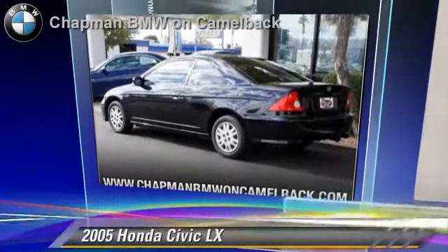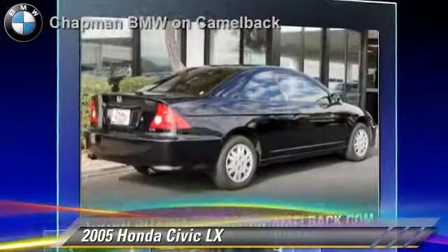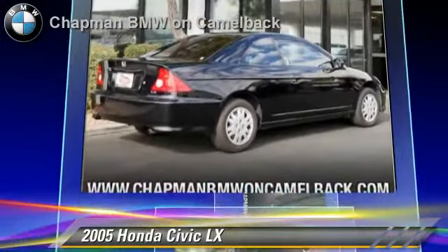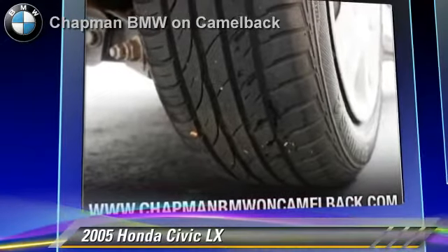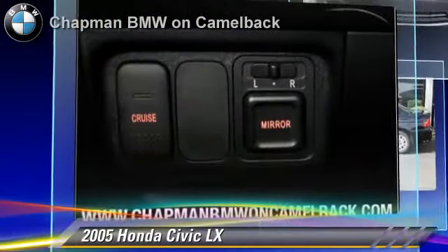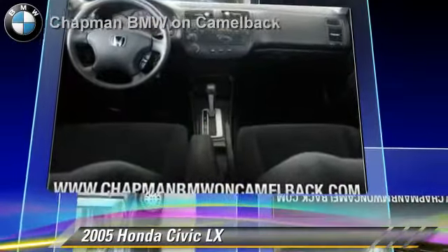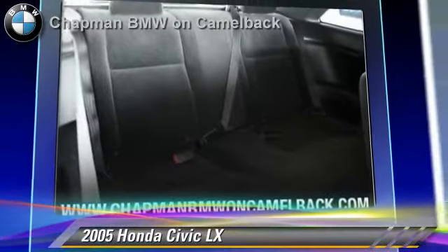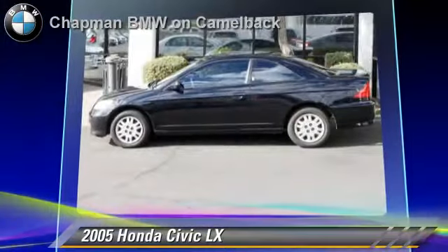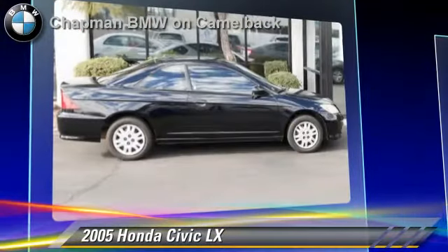The 2005 Honda Civic LX, powered by a 1.7-liter 4-cylinder engine. With an automatic transmission, this vehicle gets up to 34 miles per gallon. This Honda features power steering, power windows, and power door locks. Comfort and convenience features include a CD player, air conditioning, and cruise control. Give us a call to schedule your test drive today.